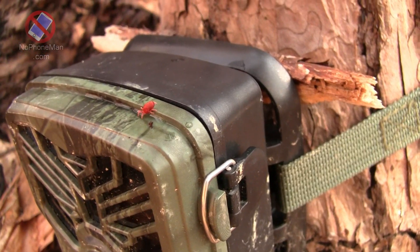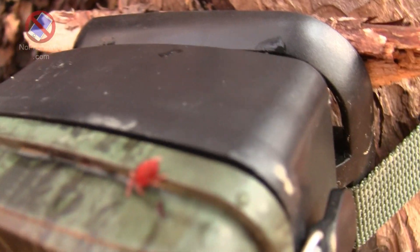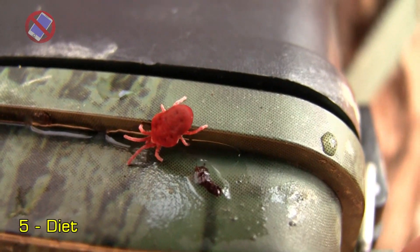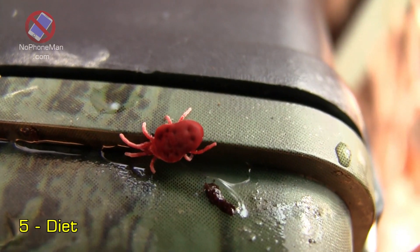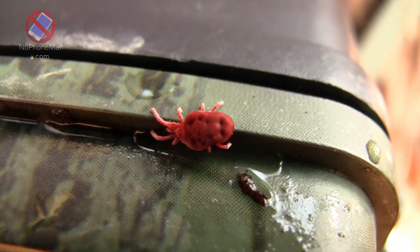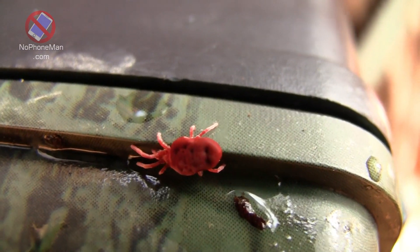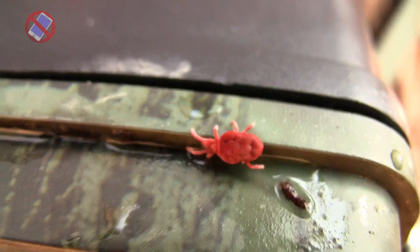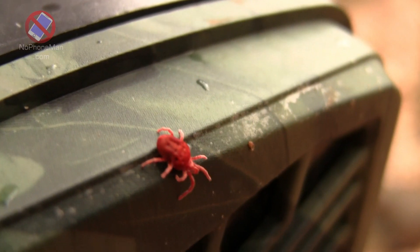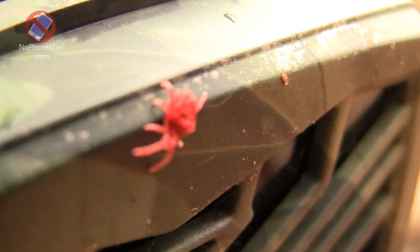Fact number five: Diet. Red velvet mites are predators and are particularly skilled at capturing and consuming small arthropods found in their habitat. They are known to be beneficial in controlling populations of certain pests like aphids and harmful mites. They are active hunters and use their specialized mouthparts to pierce and suck the bodily fluids of their prey.